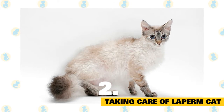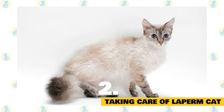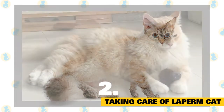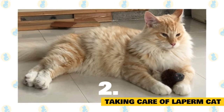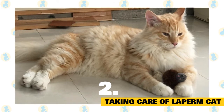As long as you brush her coat one to three times per week, she's unlikely to develop mats or tangles. If your La Perm's coat is very long, however, you can expect to comb her more frequently. La Perm cats don't shed very much, and you can reduce shedding further by brushing regularly. If she does develop a mat or tangle, gently comb it out with a slicker brush or greyhound comb.